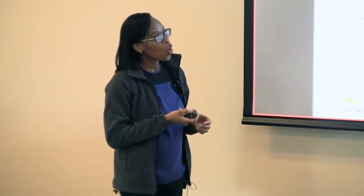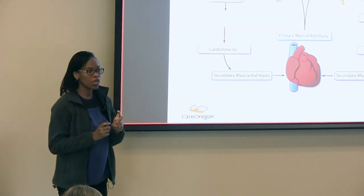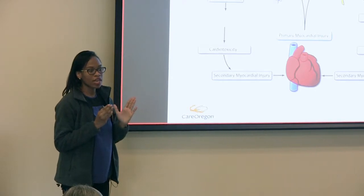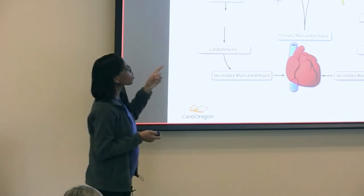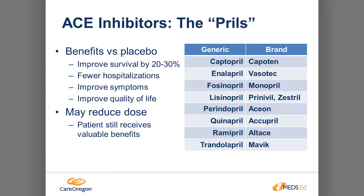ACE inhibitors work by blocking the conversion of angiotensin I to angiotensin II, helping to dilate the vessels and reduce blood pressure. ARBs also work directly by blocking angiotensin II to directly reduce blood pressure. ACE inhibitors are known as the PRILs because they all end in -pril. The benefits versus placebo: it prolongs survival by 20–30%, results in fewer hospitalizations, improves symptoms, and improves quality of life. Lots of benefit, which is why it's the backbone of heart failure medication.